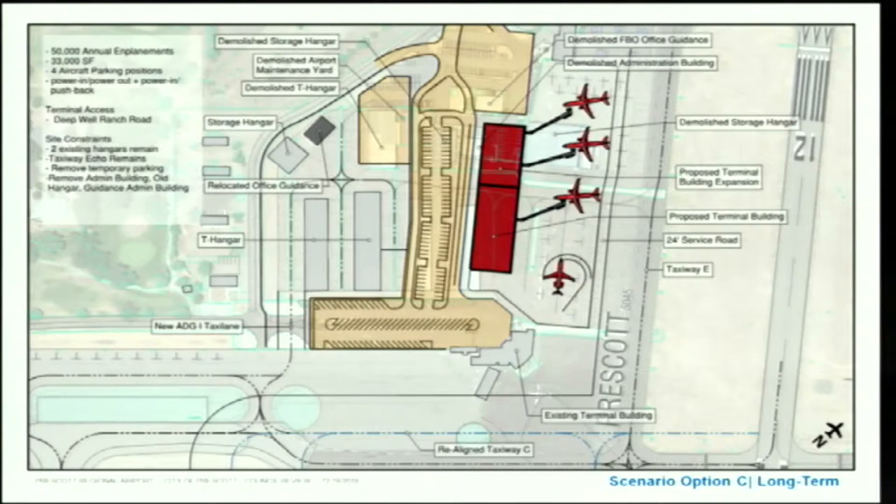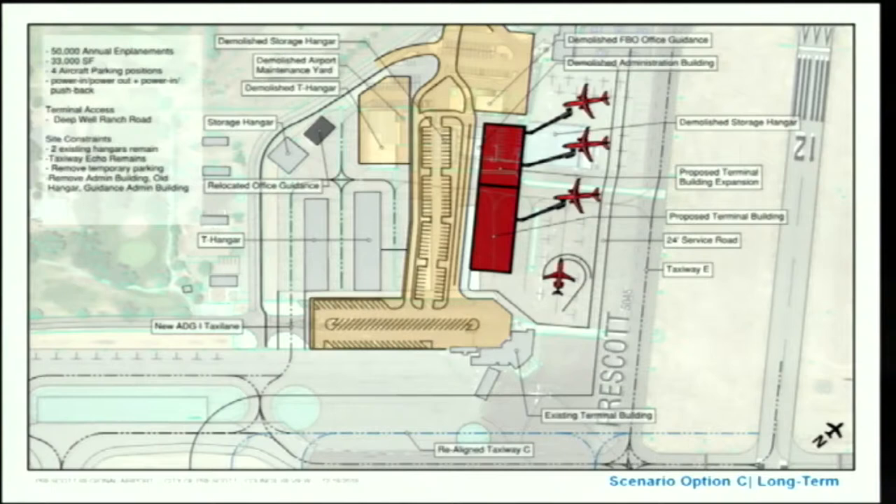The long-term expansion plan shows two red blocks: a short-term expansion and a long-term expansion, accommodating up to four aircraft parking positions, compared to two in the current short-term plan. In the past year there have been multiple instances of two aircraft on the ground simultaneously, and with flight additions anticipated in March plus extra holiday flights, as many as three aircraft could be on the ground at once.